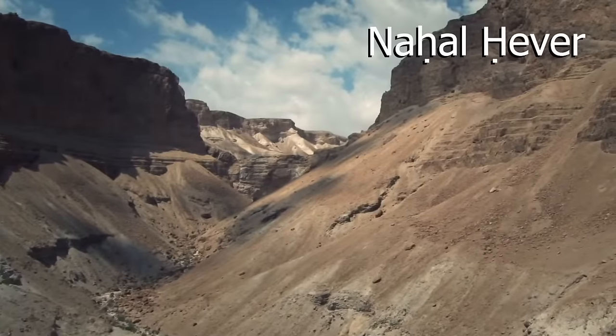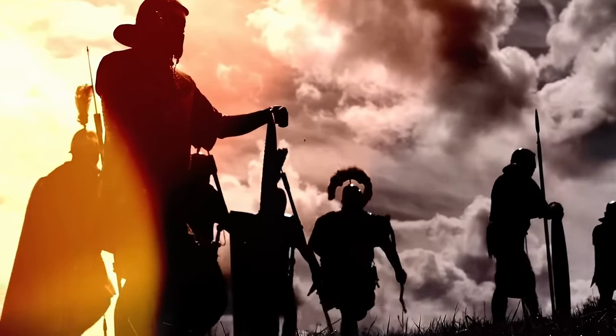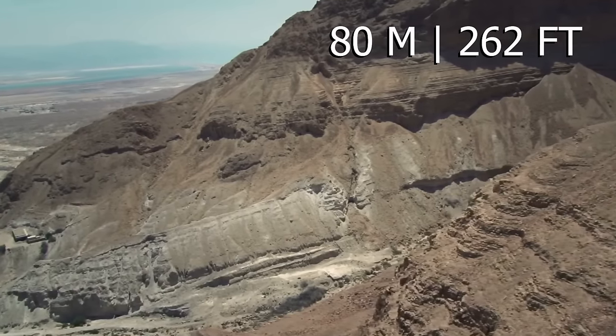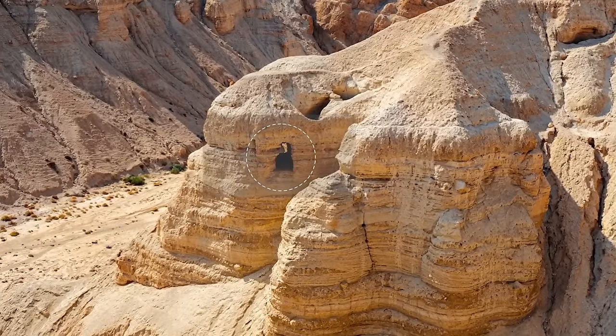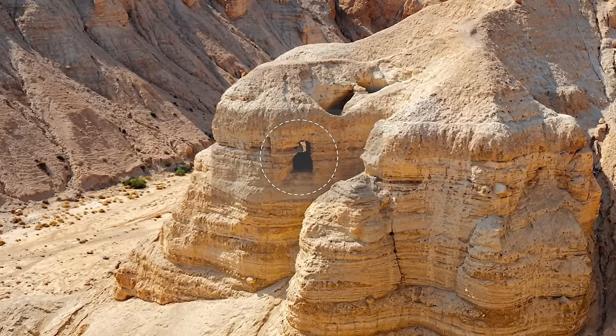The cave is one of eight in the canyon of Nachal Haver, used as a haven during a Jewish revolt against Rome. With an entrance 80 meters below the edge of the canyon and a drop of hundreds of meters below it, it's extremely difficult to access, which could be the very reason why this new discovery of more scroll fragments has remained hidden for so long.